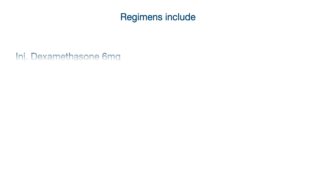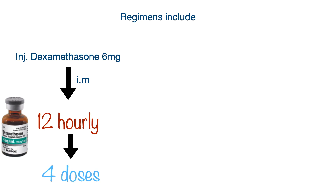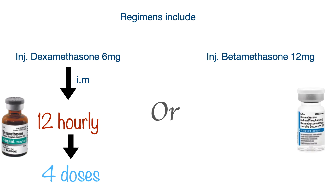Any of the two regimens can be used. Injection dexamethasone 6 mg is administered intramuscularly every 12 hours for 4 doses. Or, injection betamethasone 12 mg can be administered intramuscularly every 24 hours for 2 doses.